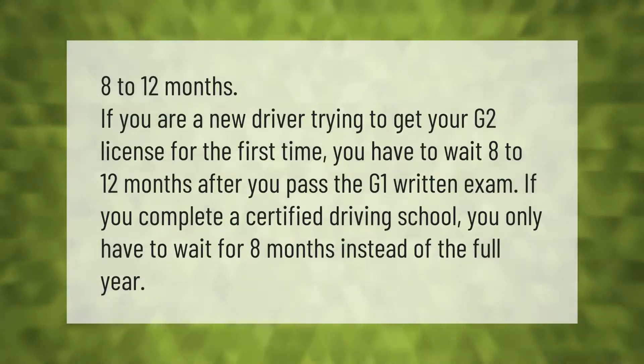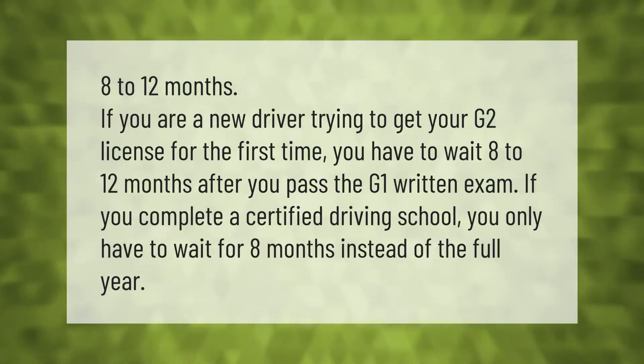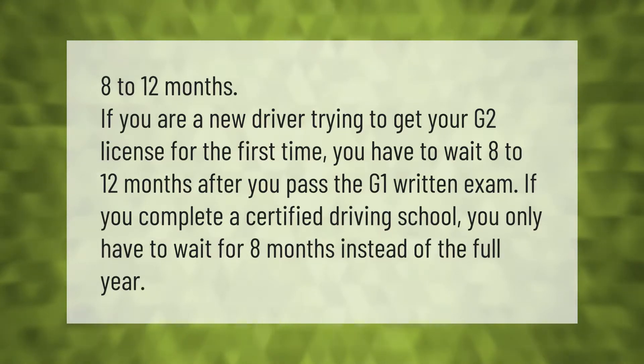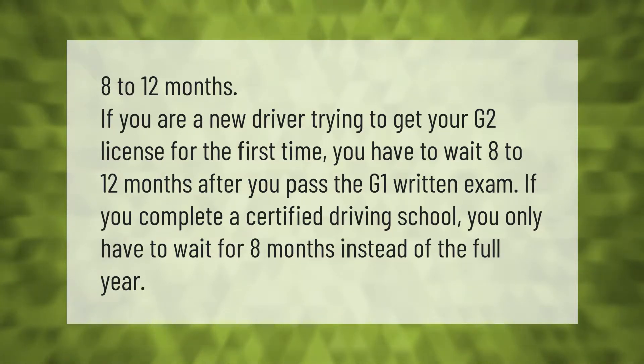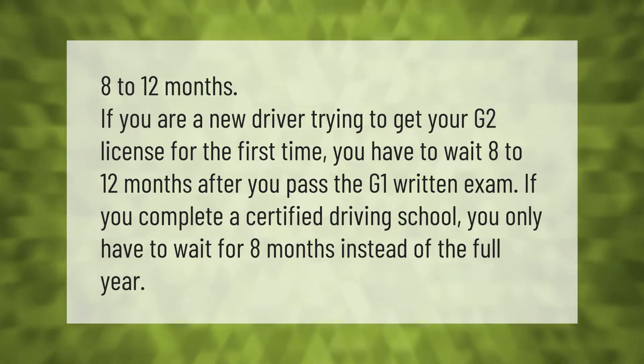If you are a new driver trying to get your G2 license for the first time, you have to wait 8 to 12 months after you pass the G1 written exam. If you complete a certified driving school, you only have to wait eight months instead of the full year.